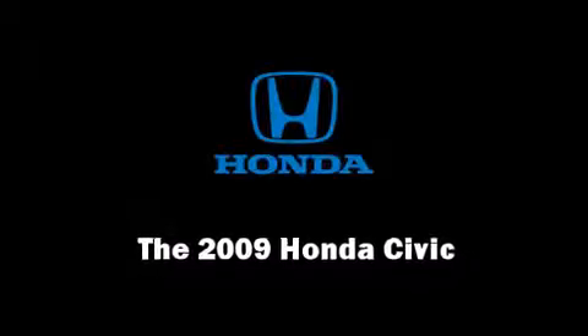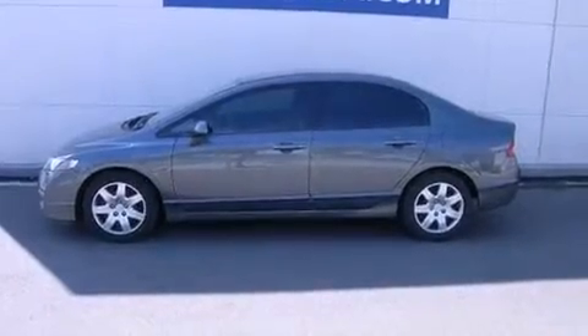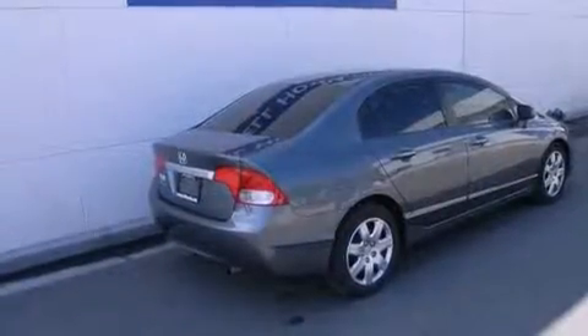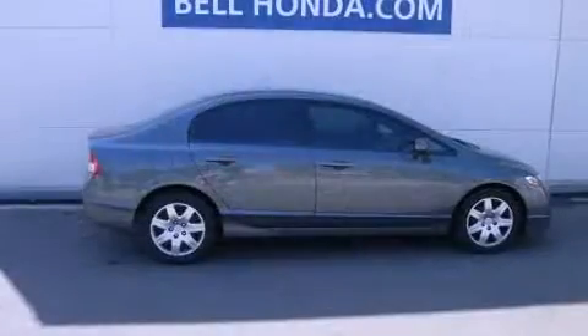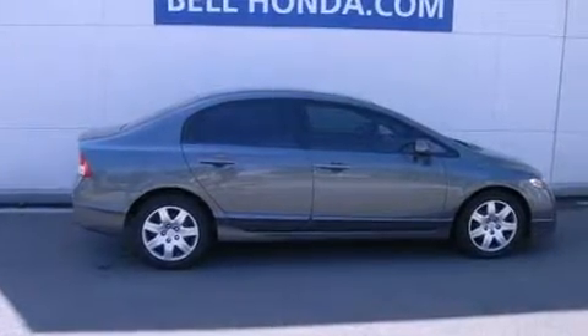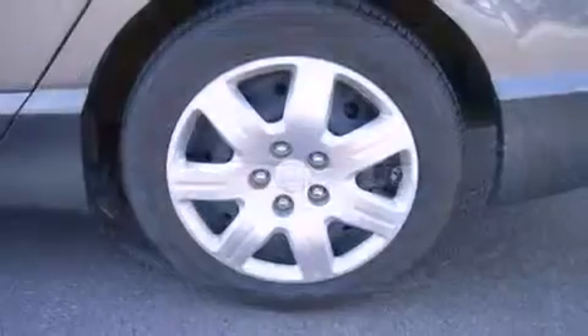Experience driving perfection in the 2009 Honda Civic. This four-door, five-passenger sedan still has fewer than 30,000 miles. It features an automatic transmission, front-wheel drive, and a 1.8-liter four-cylinder engine.